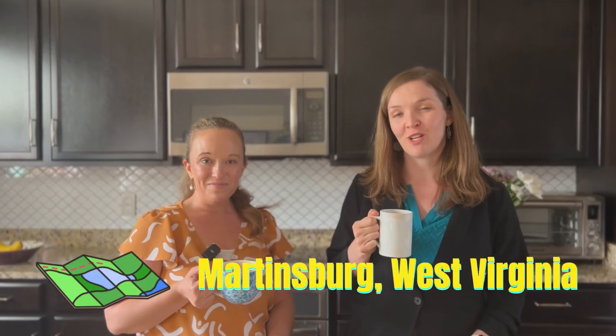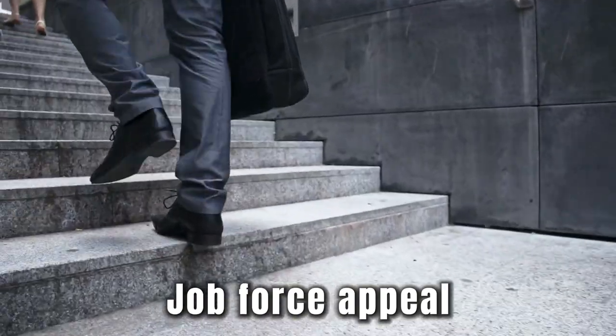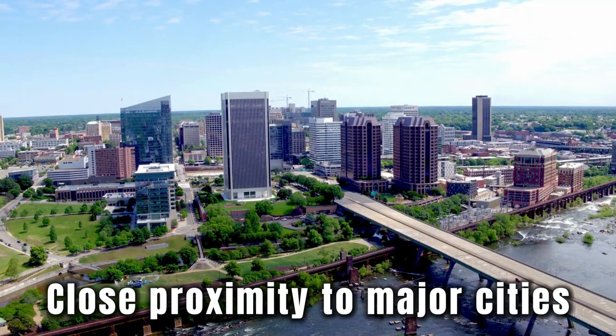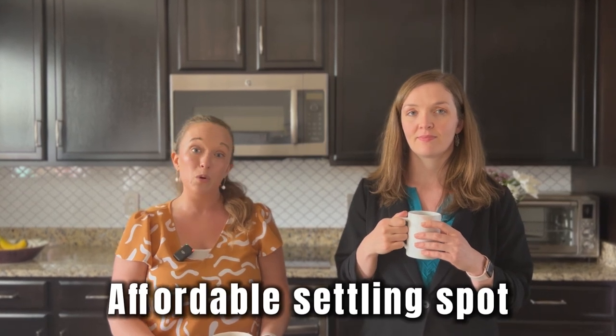Are you thinking of a move to Martinsburg, West Virginia? This is the place everyone is asking about lately. Our viewers are drawn to the lower home prices, a growing economy and job force, and the location not too far from some major metropolitan areas. Martinsburg has caught the eye of many looking to settle down in an affordable area.